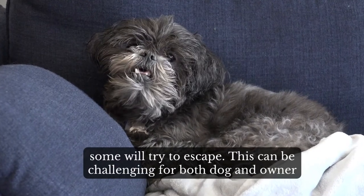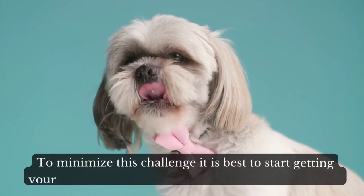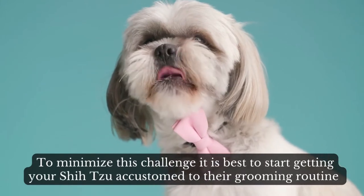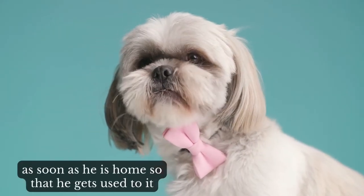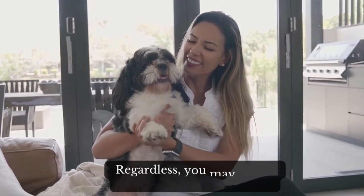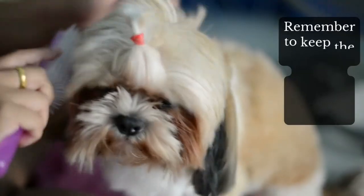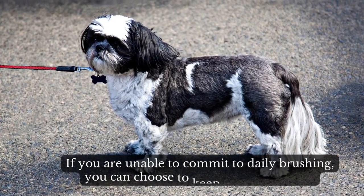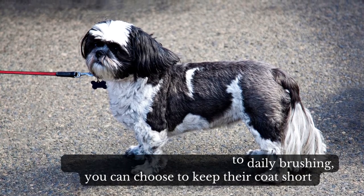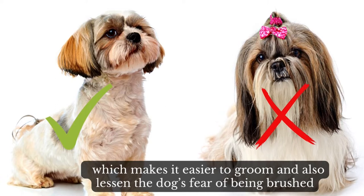This can be challenging for both dog and owner. To minimize this challenge, it is best to start getting your Shih Tzu accustomed to their grooming routine as soon as he is home, so that he gets used to it. You may have to entice your dog with treats. Remember to keep the hair above the eye tied up to avoid eye irritation. If you are unable to commit to daily brushing, you can choose to keep their coat short, which makes it easier to groom and also lessens the dog's fear of being brushed.